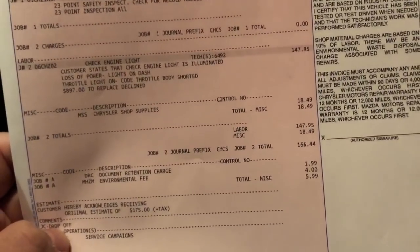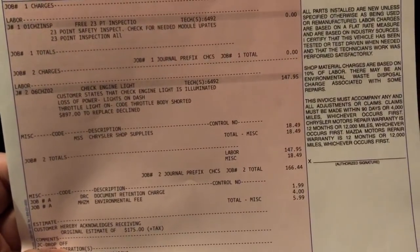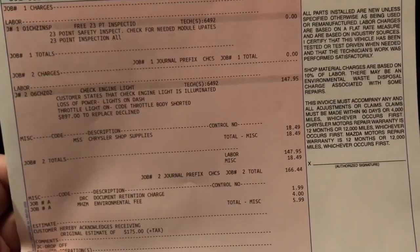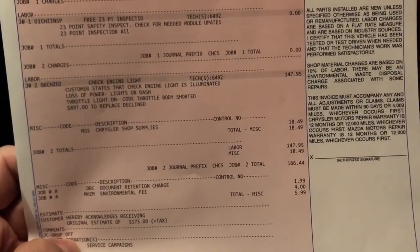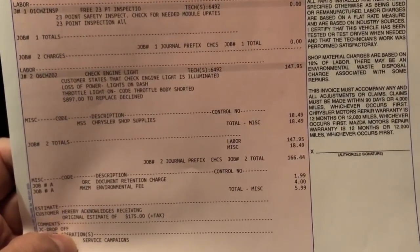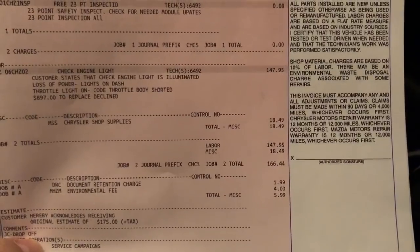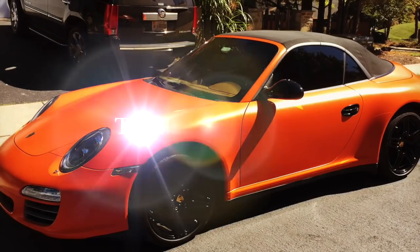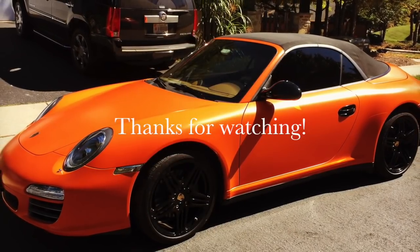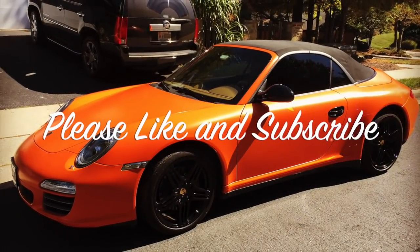I definitely do not recommend that dealership. I won't name it but we're in Silver Spring, Maryland. Check out my next video where I'll go ahead and replace that throttle body. Please subscribe and like to stay updated with any other videos I put out. Thanks.